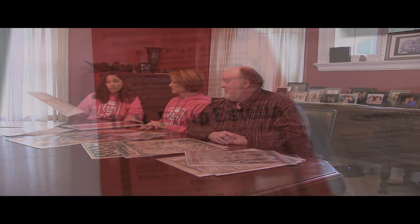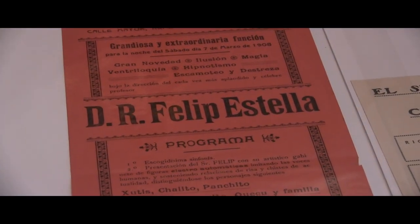Our collection is truly international, and so even some of the pieces in the flat file are international. We have this program from a magic convention in Argentina dating back to 1962, and here's something from Philippe Estela in Español — very cool.